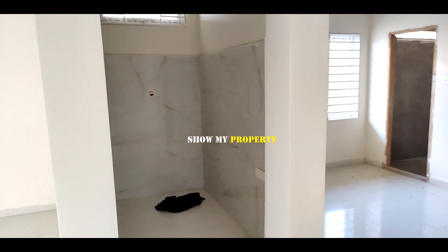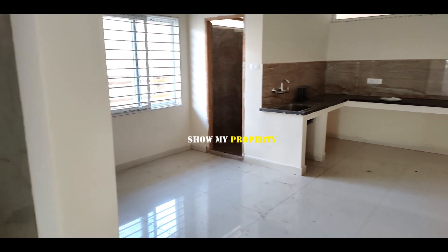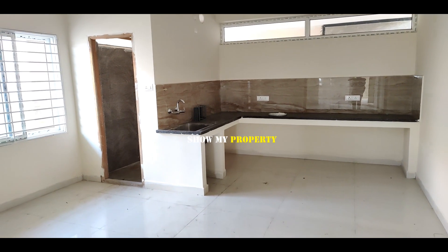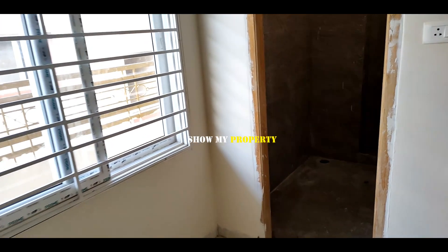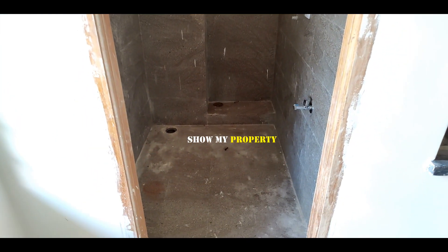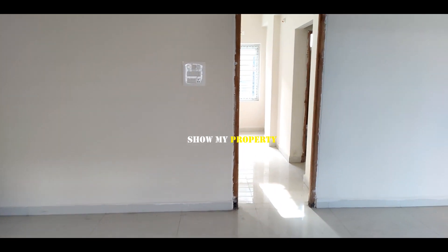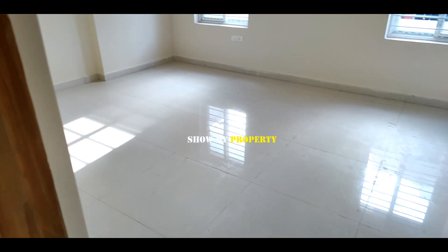We are going to have a pooja area. We are going to have a safety grill. We are going to have a wash area and a laundry room here.